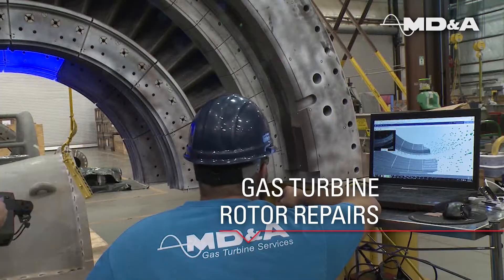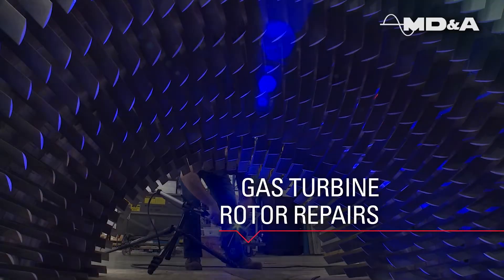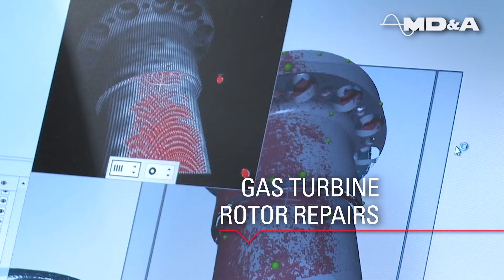MDNA has developed complete engineering models and inspection procedures to support various plant strategies for rotor life assessment and life extension.